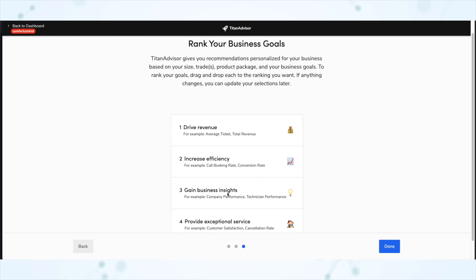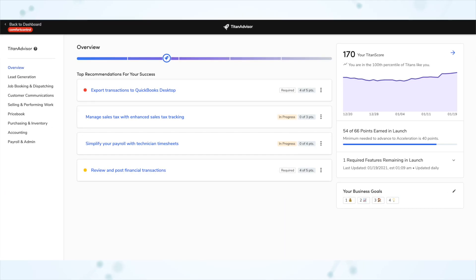You're also going to run into a screen where it asks you to rank your business goals by dragging and dropping. Don't overthink that too much. That's going to factor into what its top recommendations are for you, but nothing's going to be hidden from you no matter what, and you can edit these preferences later. Once you're done with all that, you will launch into the overview screen of Titan Advisor.